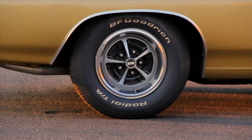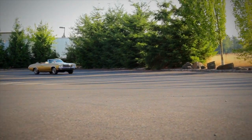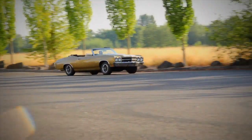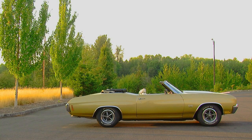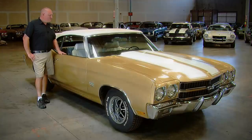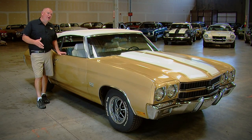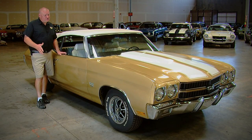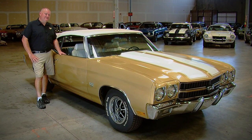Everything on this car is original except for the tires, and maybe one or two maintenance items like the battery. But overall, this is a great example of a car that was bought new, driven, and maintained. It's definitely not a show car, but it's true to form as it was when it was new. It's never been restored, and what you see is how these cars rolled off the assembly line back in 1970.